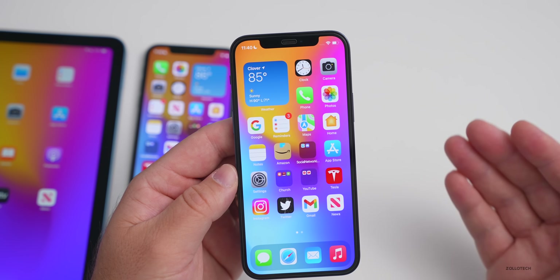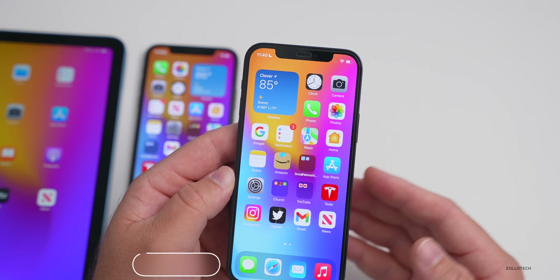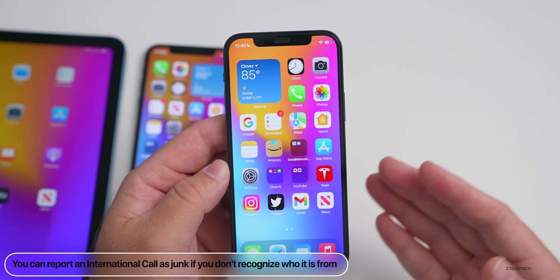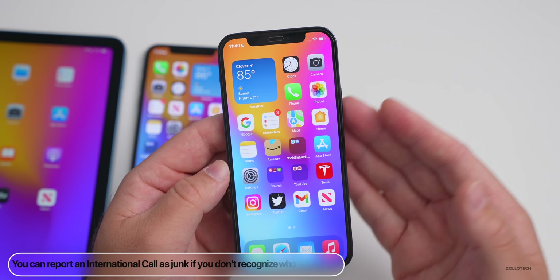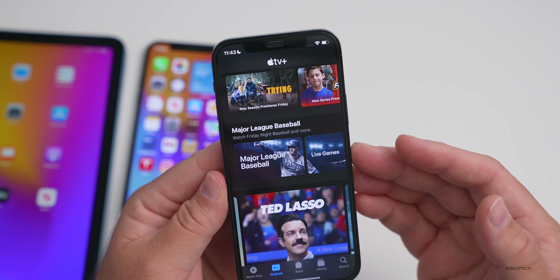Also, if someone is calling you internationally, it will show that it's available for handoff and give you an option to report that call as junk as well. So if someone's calling you that you don't recognize, there are more junk reporting options available.